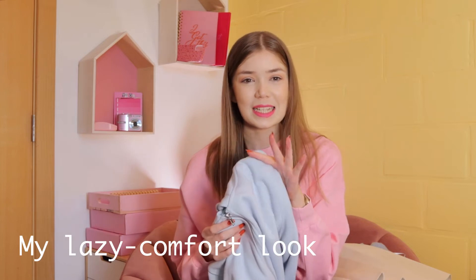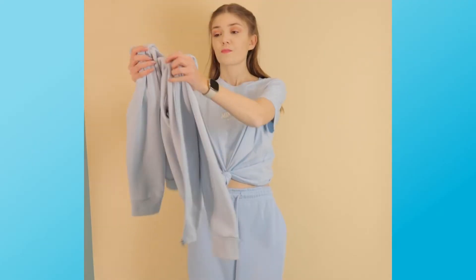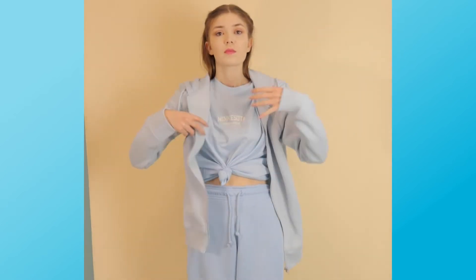I also got a workout outfit, but I would call it my lazy comfort look because who doesn't love some sweatpants and just a chill Netflix day. This jacket is actually from the men's department and I really love it — it's super soft.